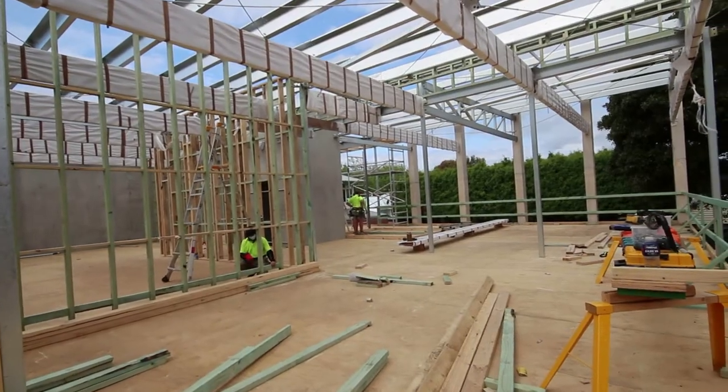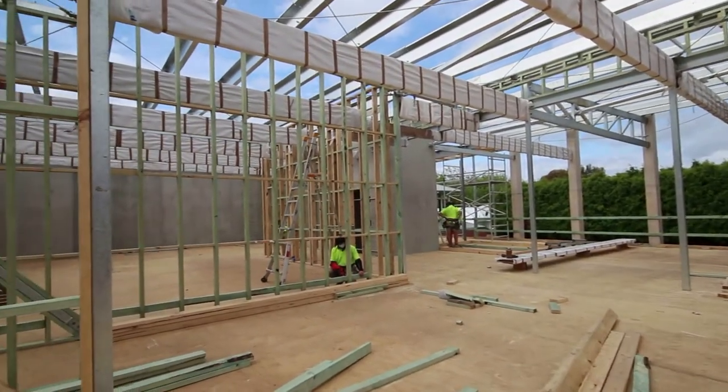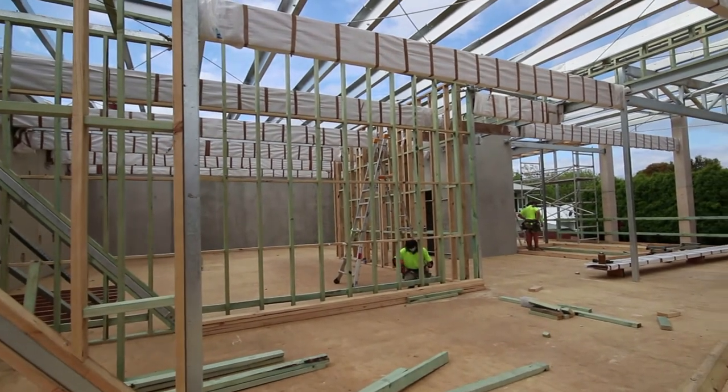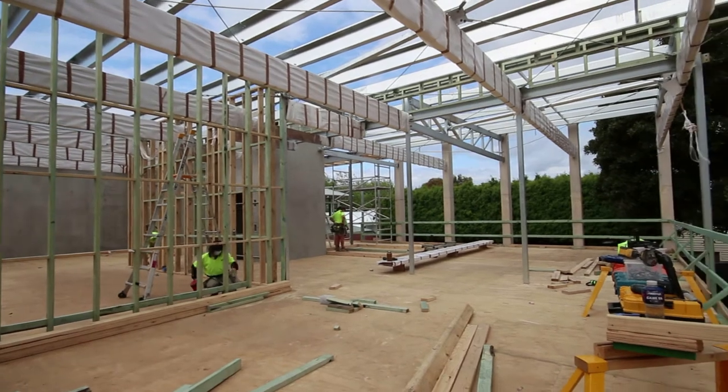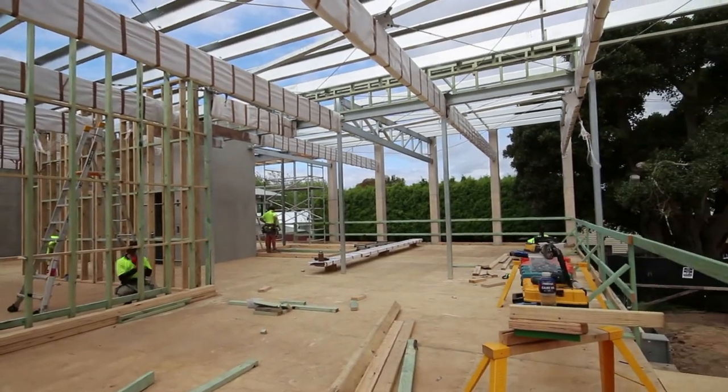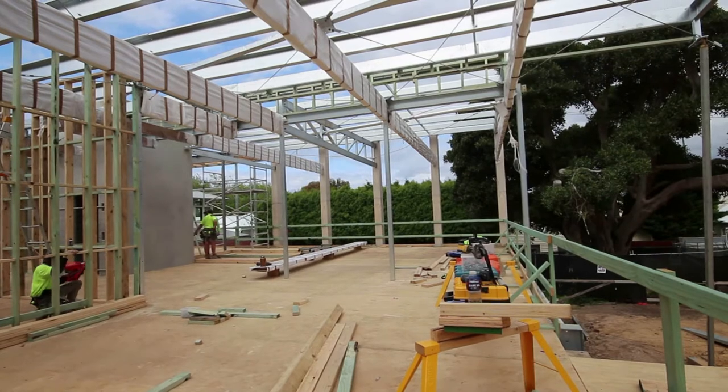The laminated beams have been lifted into place, wrapped in plastic to protect them from the weather. Work has started on the internal walls and it is now possible to get a true sense of the spaces on this ground floor.